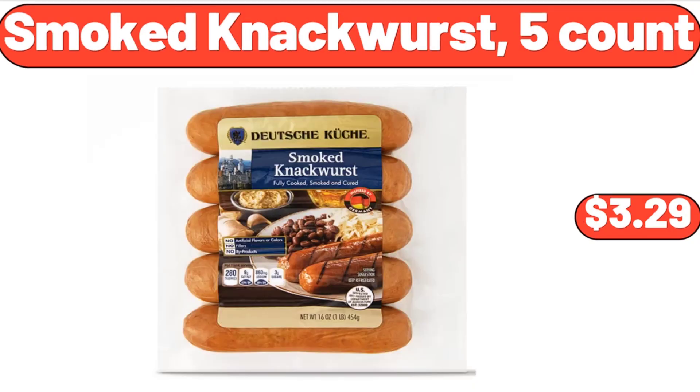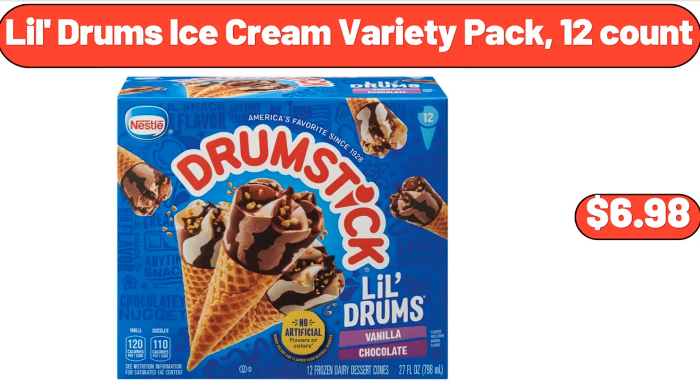Smoked Knockwurst 5-Count, $3.99. Lil Drum's Ice Cream Variety Pack, 12-Count, $6.98.